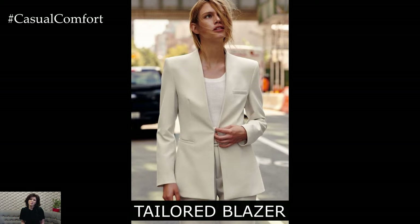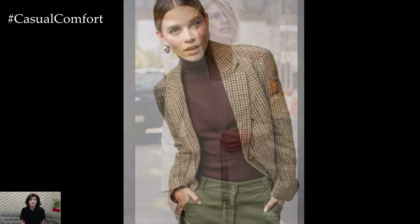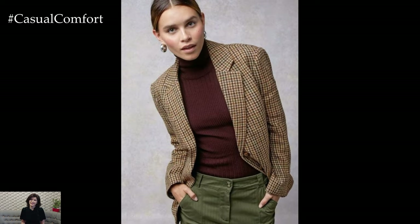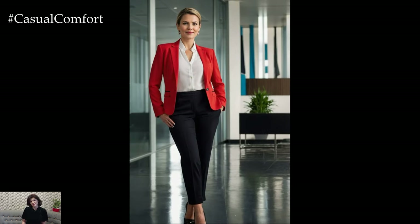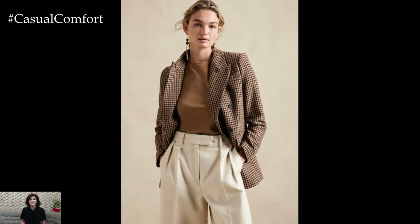First up, let's talk about the tailored blazer — a true staple in any elegant business casual wardrobe. A well-fitted blazer instantly elevates any outfit, giving you a polished look that's perfect for a professional setting. For a modern twist, opt for blazers in neutral tones like camel, navy, or grey, which are incredibly versatile and can be paired with almost anything.